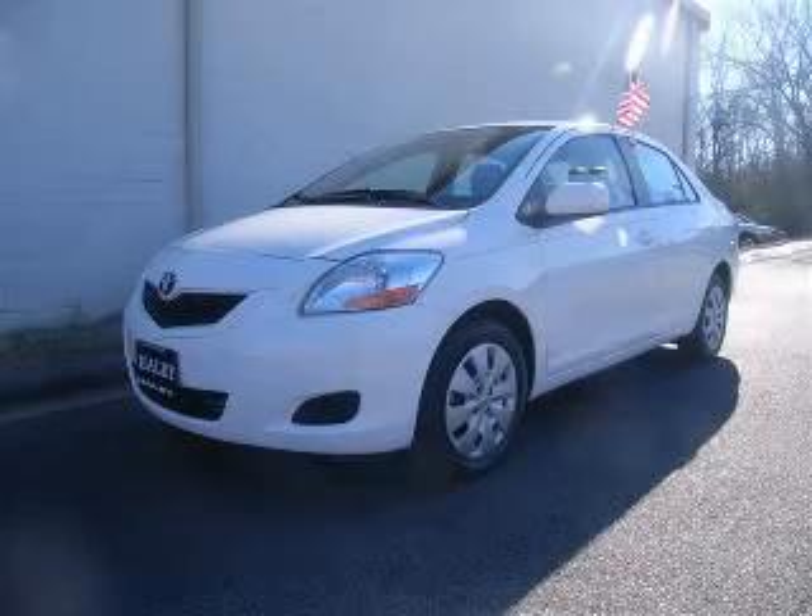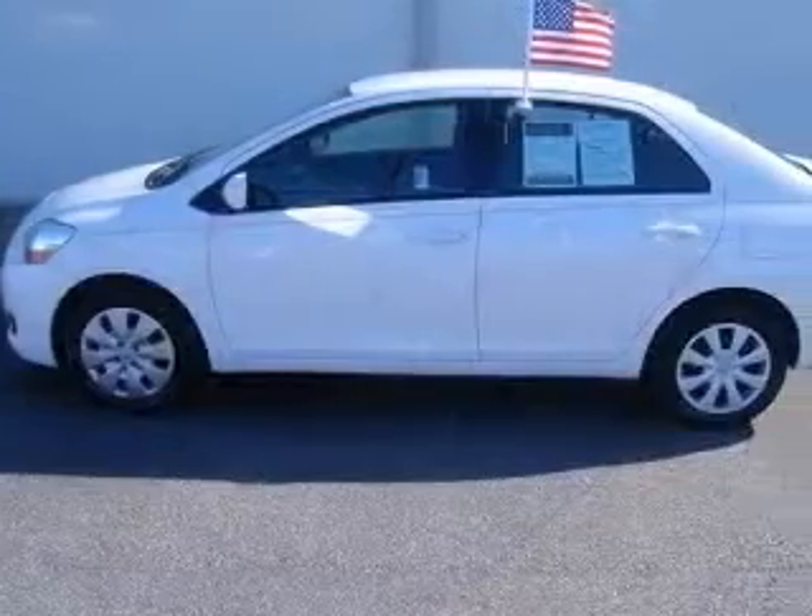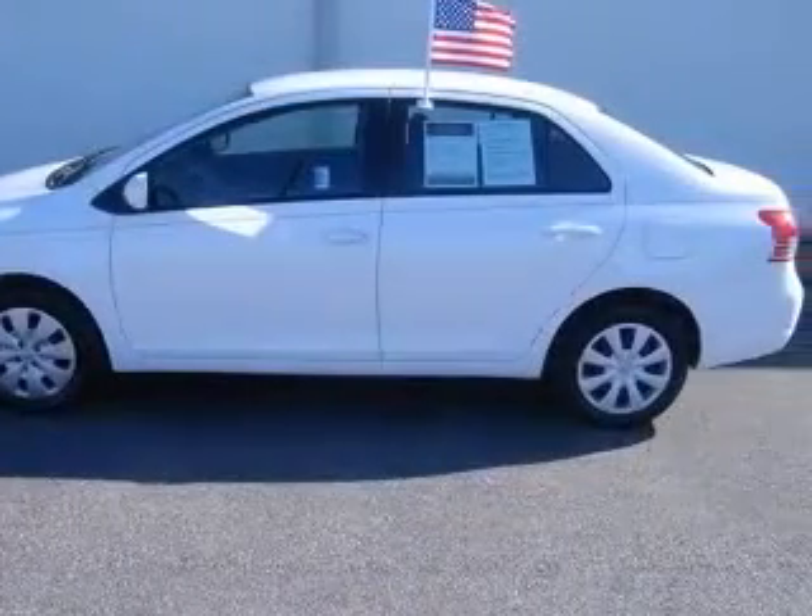We are proud to present this excellent 2009 Toyota Yaris. The Yaris has a four-cylinder engine and an automatic transmission.